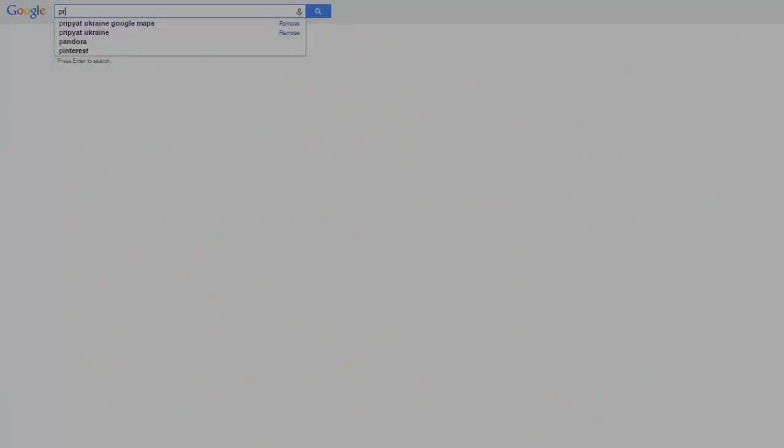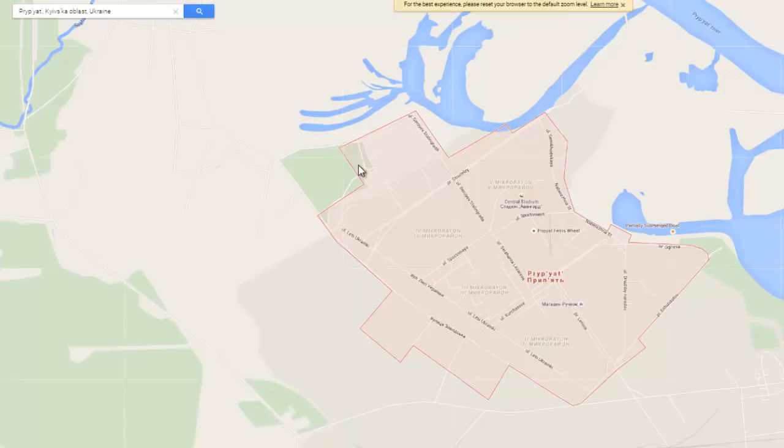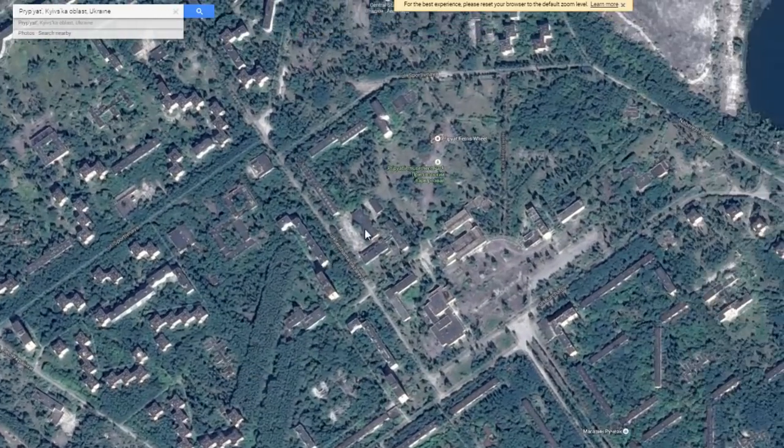Have you ever wondered what could possibly be the most dangerous object in the world? To help answer this question, I want to invite all of my viewers to open up Google Earth and explore two very interesting locations, both found in Ukraine: the Chernobyl nuclear power plant and the ghost town of Pripyat.